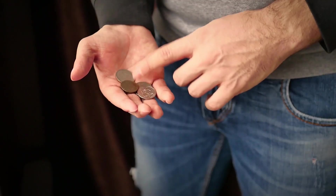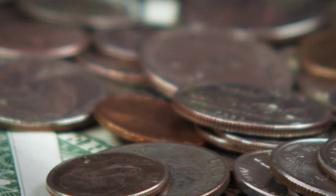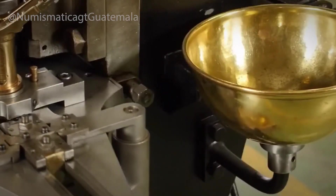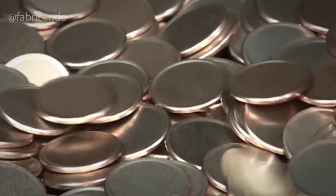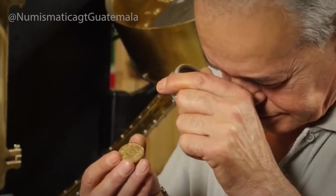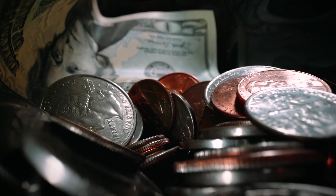Once coins are struck, they still don't look like the shiny pieces we carry in our pockets. Fresh from the press, their surfaces can appear dull, and tiny traces of oil or dust might remain. To fix this, coins go through a finishing process designed to clean, polish, and protect them. The first step is tumbling: large batches of coins are placed into rotating drums filled with cleaning agents and tiny ceramic or steel balls. As the drums spin, the coins rub against the materials, polishing their surfaces and giving them a smooth, reflective finish.